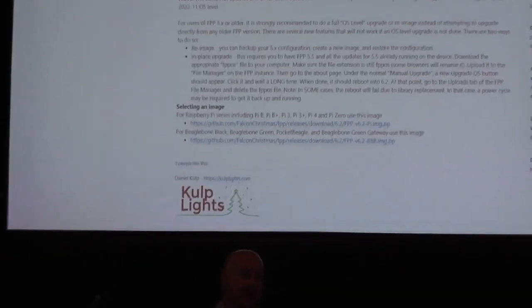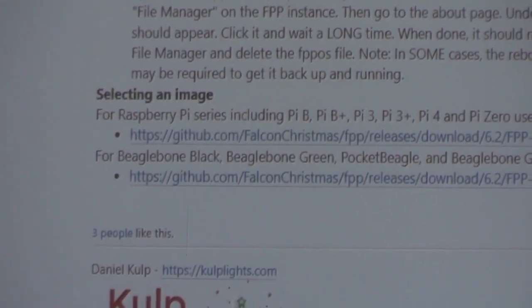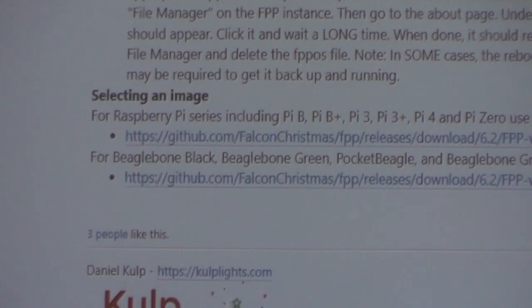If you scroll down on the page you'll see a couple different options for the latest software. You'll get to a place at the bottom of the page that says 'set up an image' and 'selecting an image' - it goes back to the two different choices: do you want the Pi image or the BeagleBone image? I just grab both of them if they're the most current. If I'm writing an image to Raspberry Pis, I have those; and you've got the other ones for BeagleBone.